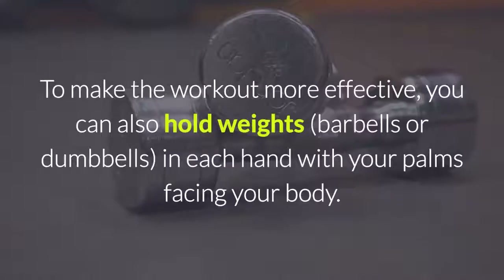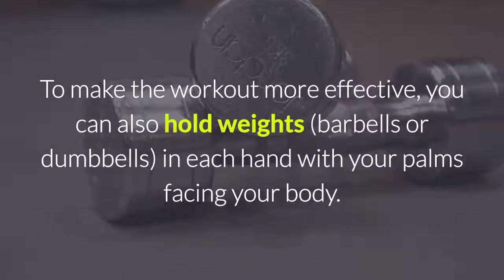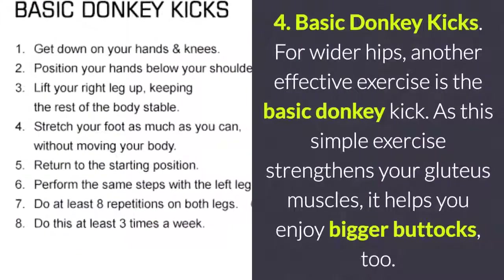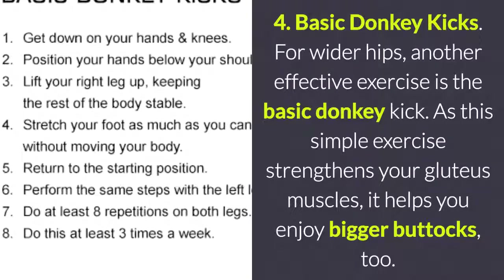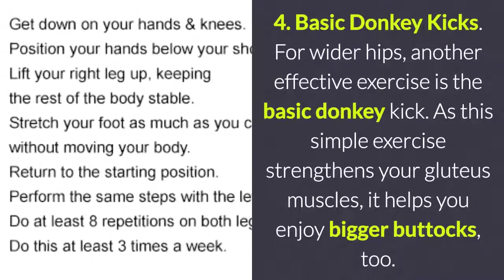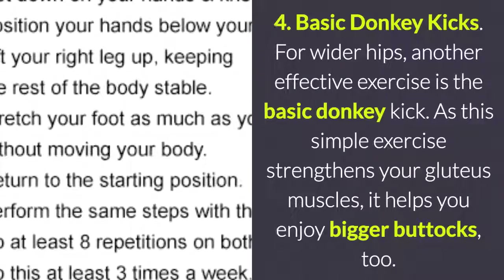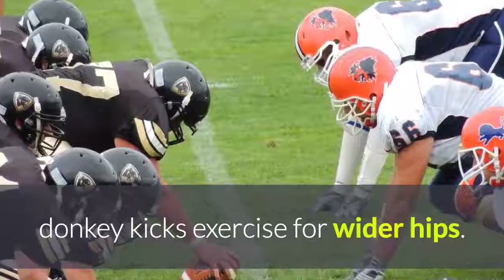To make the workout more effective, you can also hold weights, barbells, or dumbbells in each hand with your palms facing your body. 4. Basic Donkey Kicks for Wider Hips. Another effective exercise is a basic donkey kick. This simple exercise strengthens your gluteus muscles, helping you enjoy bigger buttocks.